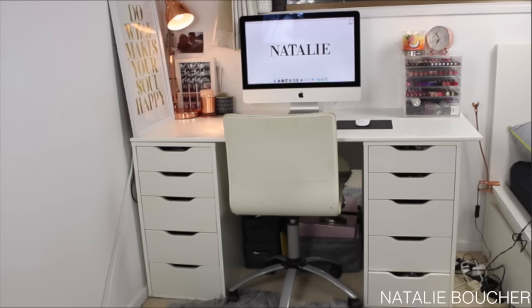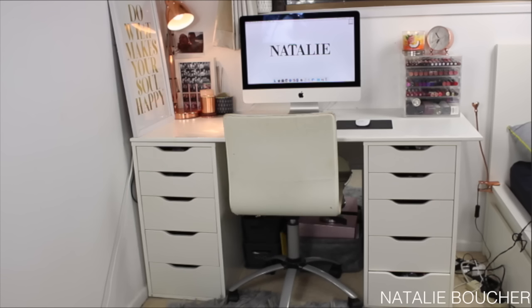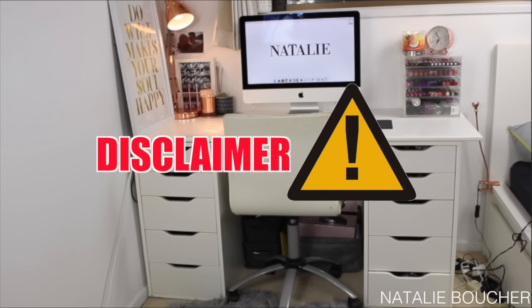Hey guys and welcome back to my channel. Today I am finally here with my makeup collection. This video has been so highly requested from you guys, so I thought I would take the time to film it and show you everything that I have in my makeup collection. Before we jump straight into the video, I do want to give a little disclaimer and just say that I am not bragging about the makeup that I have.